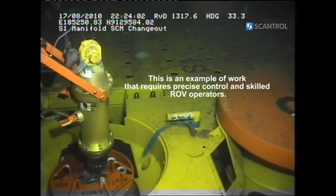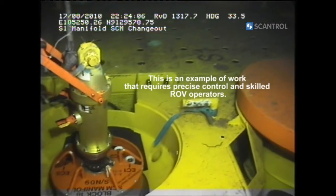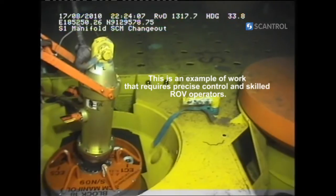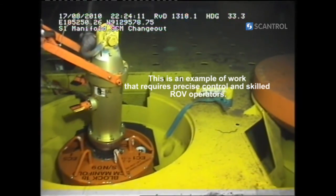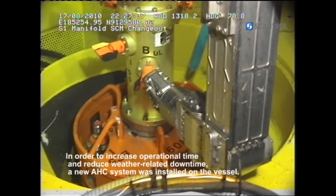First, the winch lowers down the tools for the operation on the seabed. Then the ROV picks it up and fastens it to the equipment which is being replaced. This requires precise control of both the winch and the ROV operators.